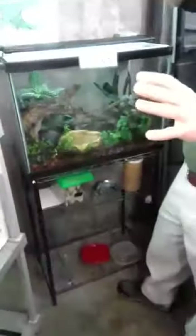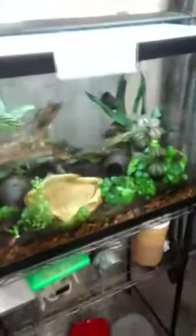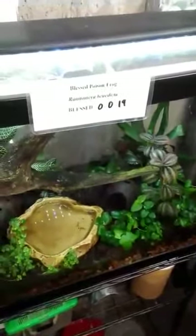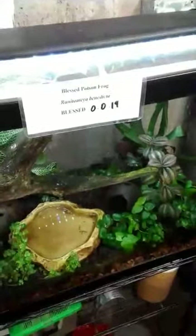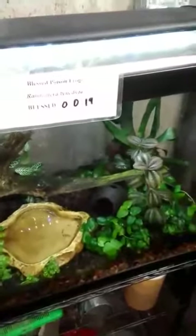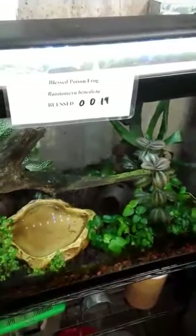Are these South American frogs? Yes — all the true poison dart frogs are Central and South American, and these guys specifically are from central Peru. On the card you can see 0.0.19 — that's one way we keep track of animals. The first zero would be males, the second zero females, and the third number — 19 in this case — means we have 19 animals of unknown sex. We know we have both males and females because we get fertile eggs and developing young, but we just don't know the specific numbers, so we keep it as unknown for record keeping.